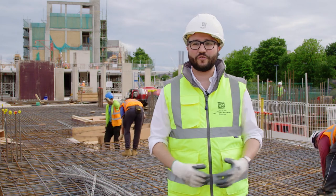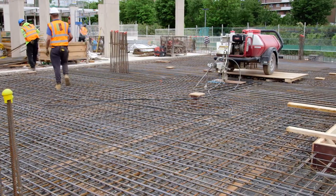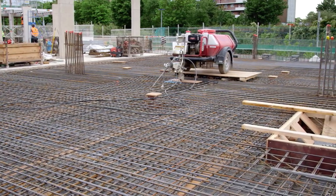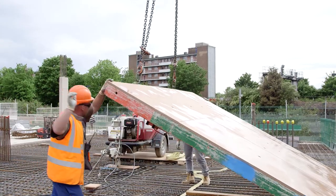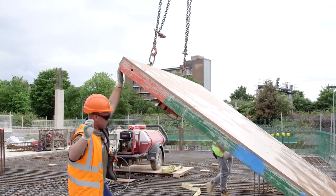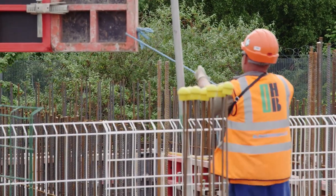I'm now stood on the first floor of Arbour House where behind me the contractor is working on the reinforced steel ready for a concrete pour later this week, and further behind me is another gang working on formwork for the stair core and the lift shaft, which will provide access to the homes in Arbour House.